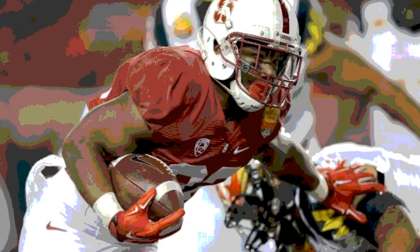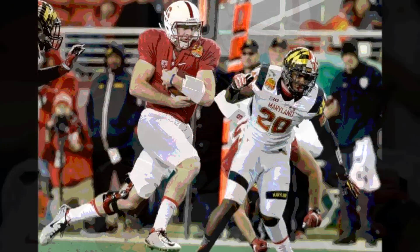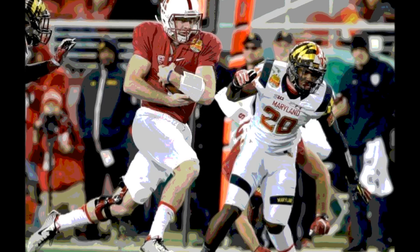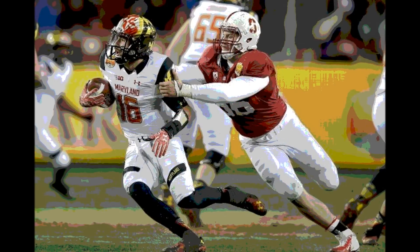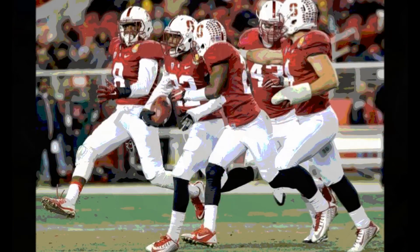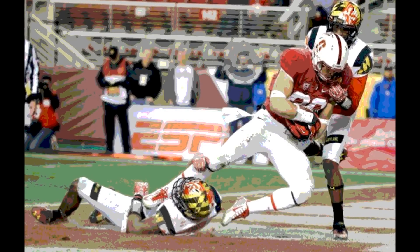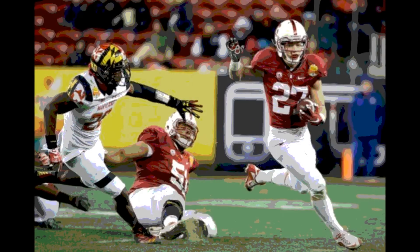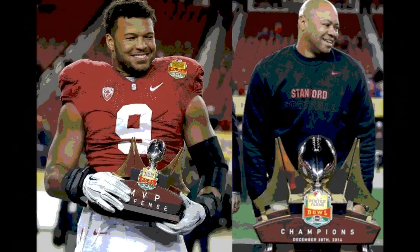Stanford took over on the Maryland 49 after a 29-yard return by Patrick Skov, with about 14 minutes left in the 2nd quarter. Hogan hit Gray Tabato for 28 yards on first down to the Maryland 21. After a McCaffrey 3-yard run and a 6-yard pass from Hogan to Wright, it was 2nd and goal on the 3. Raymond Wright punched it in from 3 yards out. Stanford 14, Maryland 7.